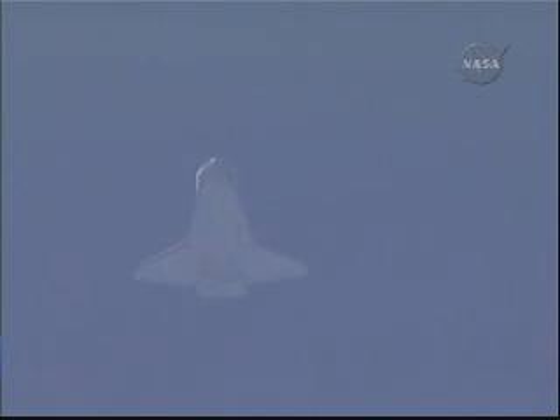Six minutes to touchdown. Endeavour, Houston, you are on energy approaching the HAC. Winds are now 7 peak 12 on the nose, 3 peak 5 from the right. Nominal chute deployed. Copy all, nominal chute.